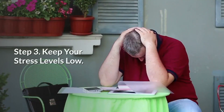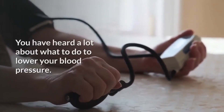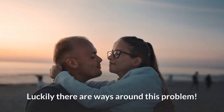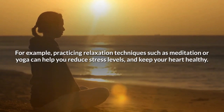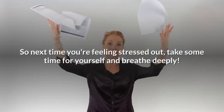Step 3: Keep your stress levels low. You have heard a lot about what to do to lower your blood pressure, but it's important not to forget the things that can raise it too, like stress. Luckily there are ways around this problem. For example, practicing relaxation techniques such as meditation or yoga can help you reduce stress levels and keep your heart healthy. So next time you're feeling stressed out, take some time for yourself and breathe deeply.